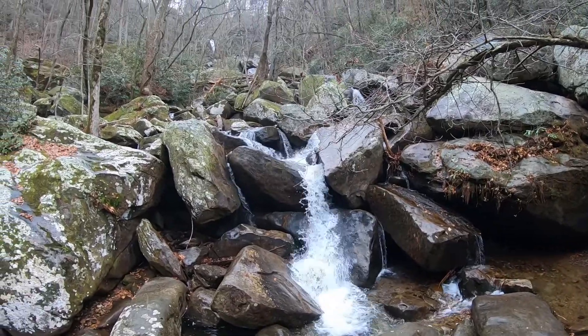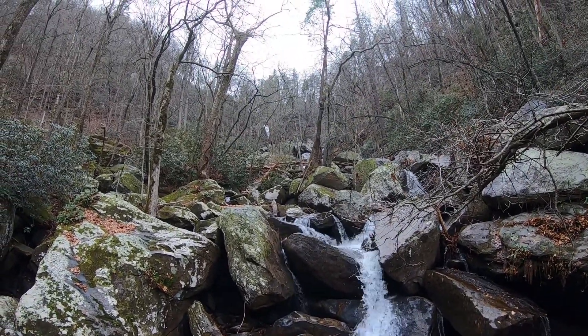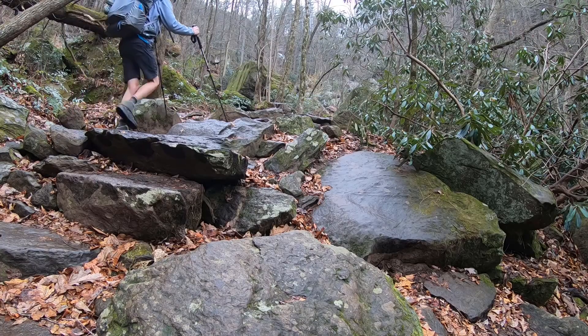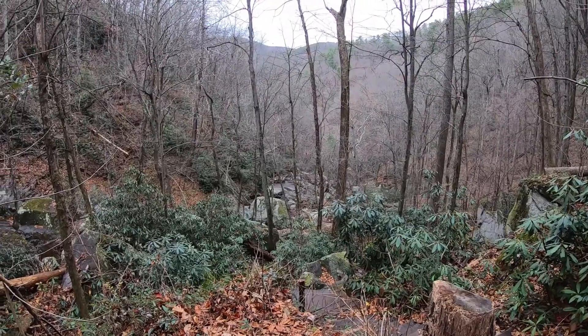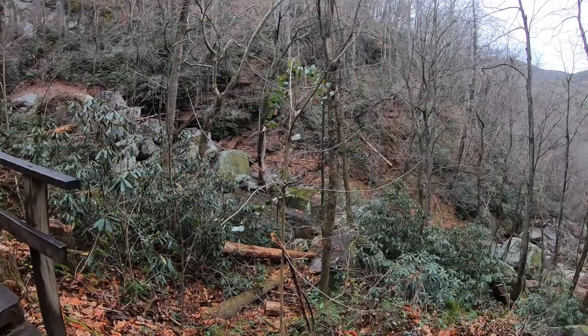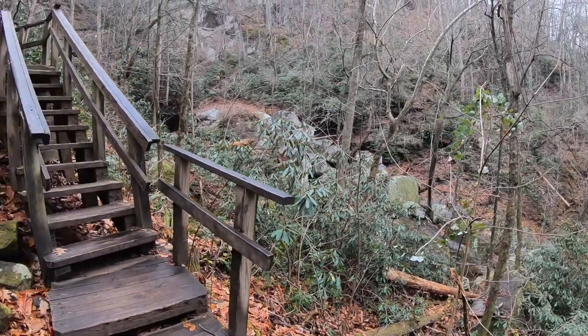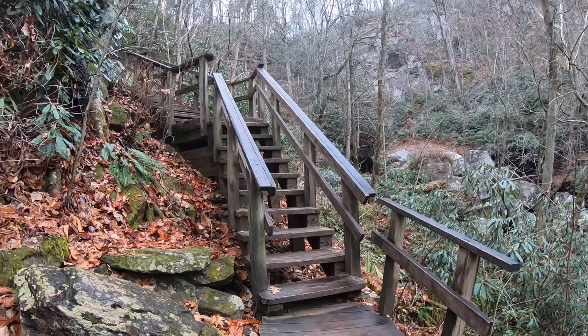High Shoals Falls. It's huge. About halfway up High Shoals Falls — it is definitely a high fall. It's a popular day hike area in South Mountain State Park.